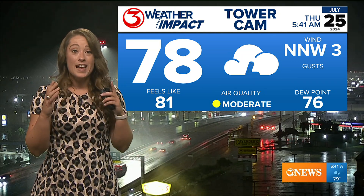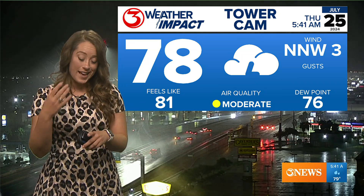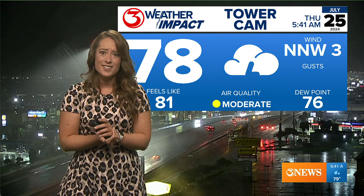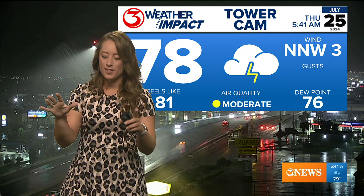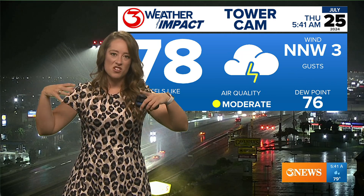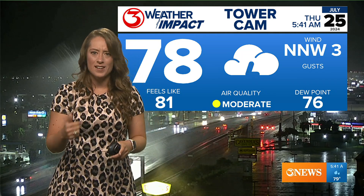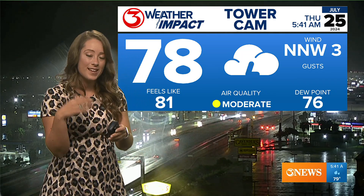Yesterday I really noticed the Saharan dust that was kind of mixing in with the rainfall. It was really fascinating to look at — just all that humidity, the dust, and the condensation taking place. I noticed a lot more dust than I was anticipating with the cloudy skies.